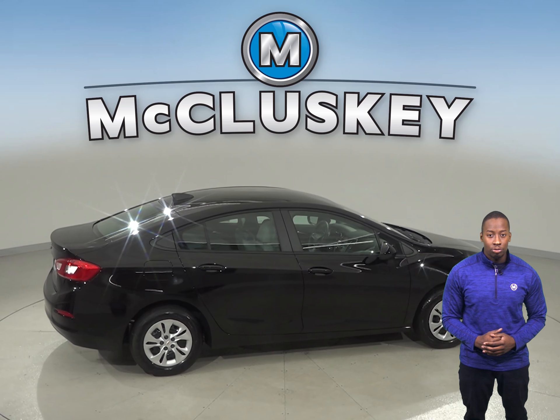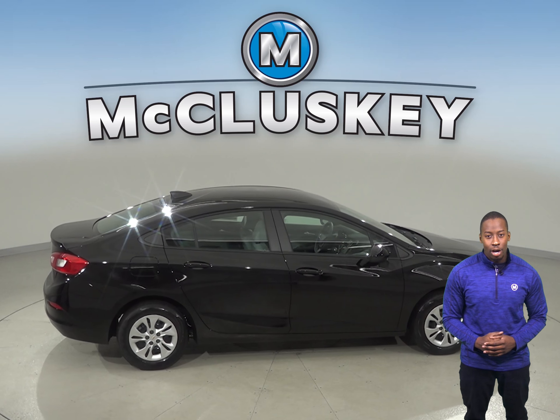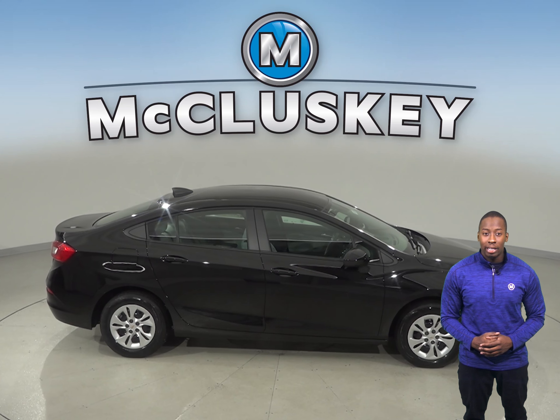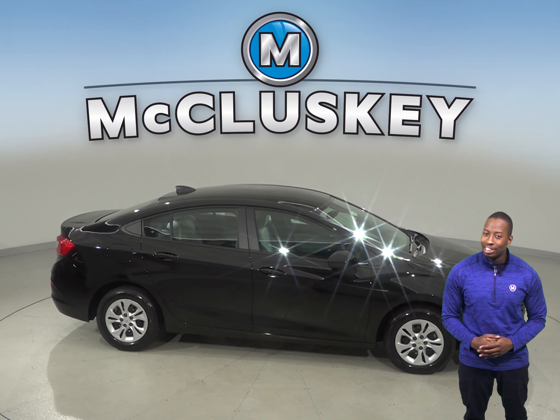When you buy your Cruze from us here at McCluskey Chevrolet, we will cover it with our free lifetime mechanical warranty, good for as many miles and as many years as you own it.